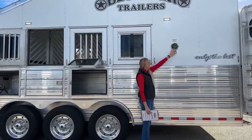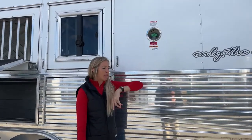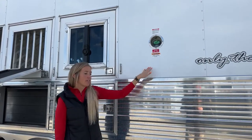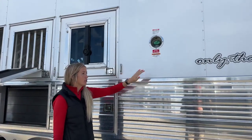Starting at the back working our way up - this is our diesel fill. It is diesel fuel only. This is an Onan 12.0 diesel generator. Due to those two furnaces and three AC units, you need more power, so here's your diesel generator.